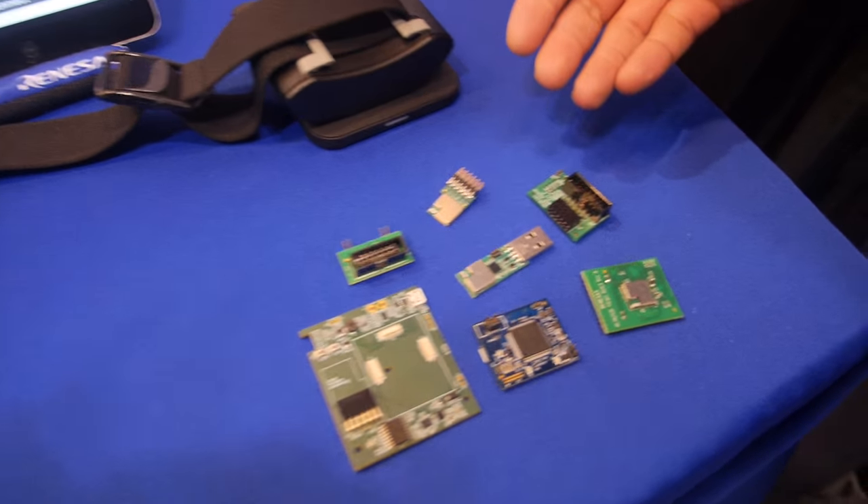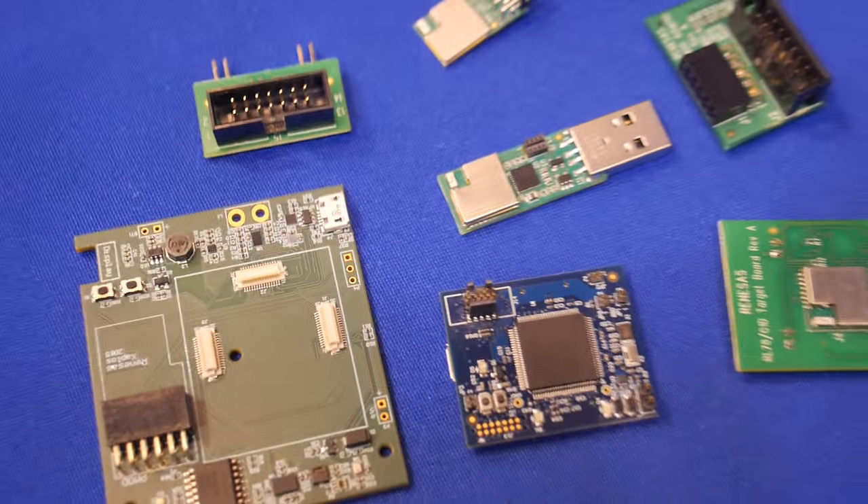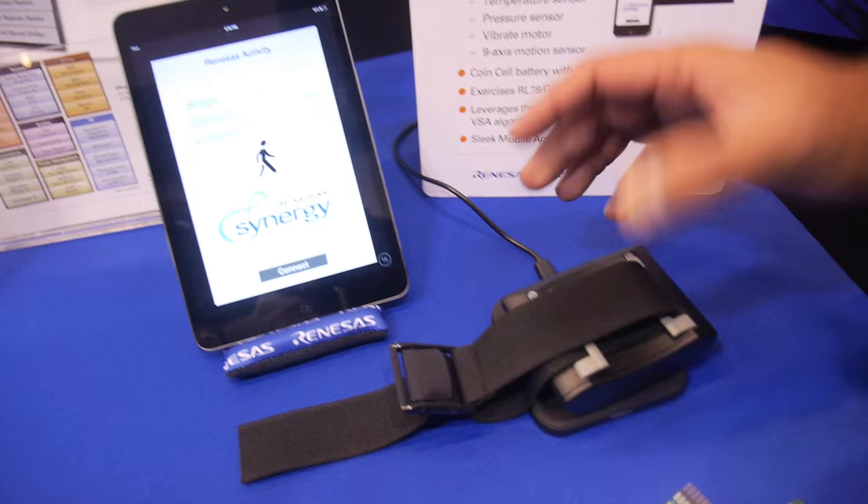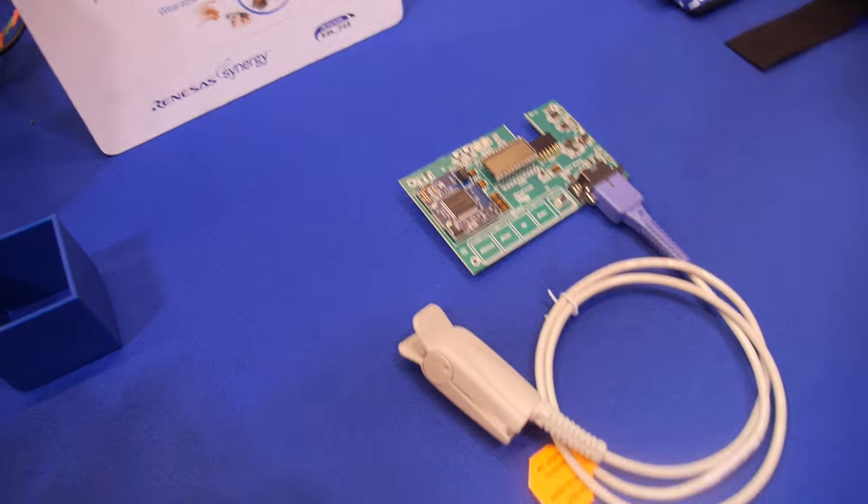Here you have a Bluetooth solution, which is an integrated Bluetooth solution, showing a pedometer demo. So it counts steps.